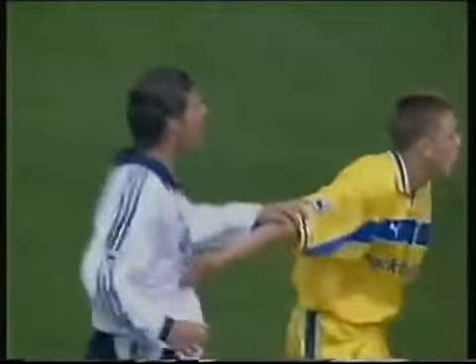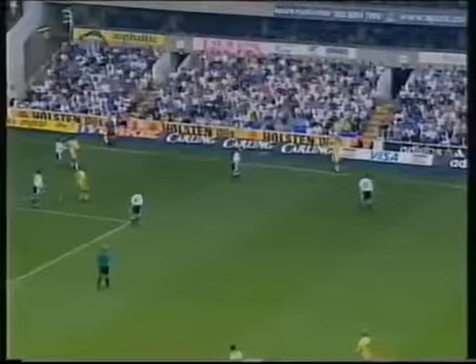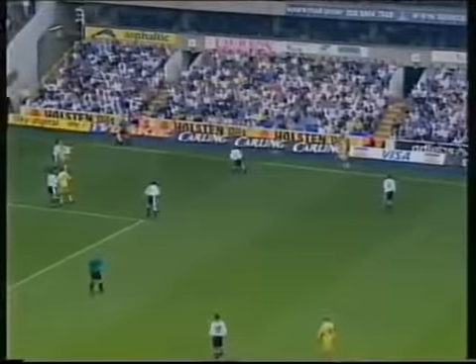Well, we have three minutes of the 90 left. And it's getting late in the day for Spurs now.